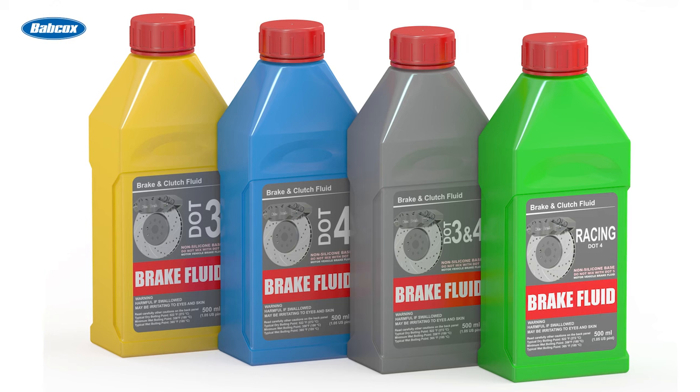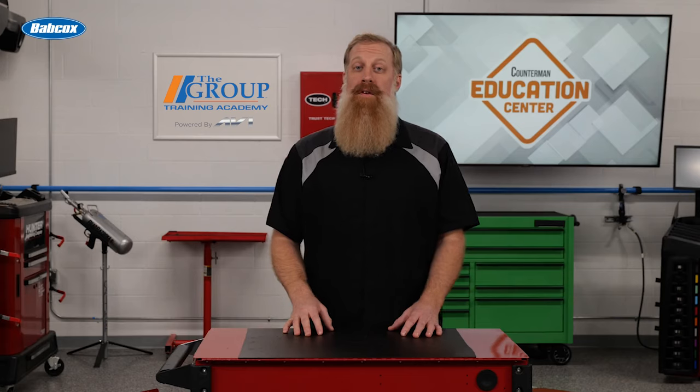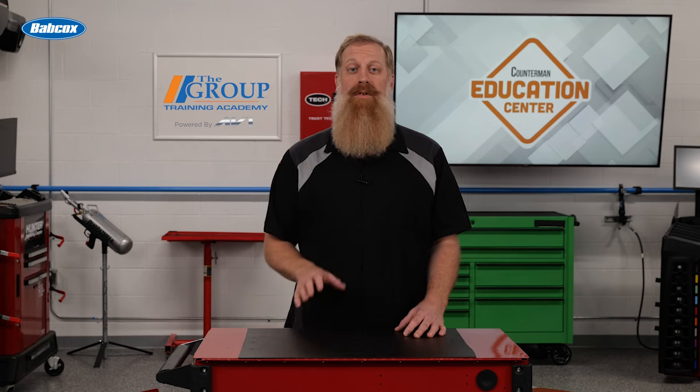Selecting the correct brake fluid for your vehicle is crucial to ensure optimal brake performance and safety. Refer to your vehicle's owner's manual or consult a qualified professional to determine the recommended type for your vehicle.